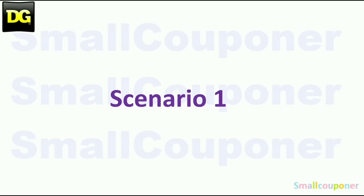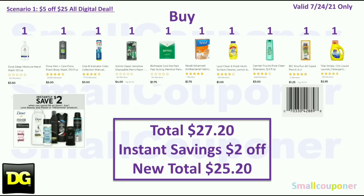Scenario one: buy one Dove hand soap for $3.50 and one Dove Men+Care body wash for $5.00. There is an instant savings deal — when you spend $8, you save $2 off instantly at the register on Dove, Axe, Chesame, and Love Beauty and Planet products. Your Dove total is $8.50, so you will get that $2 off instantly. Also buy one Oral-B Indicator Color Collection toothbrush, two count for $3.00, and one Schick Classic Disposables for $4.00.